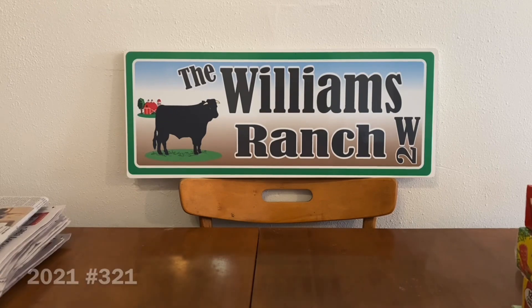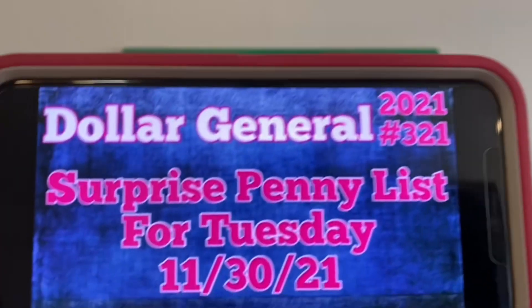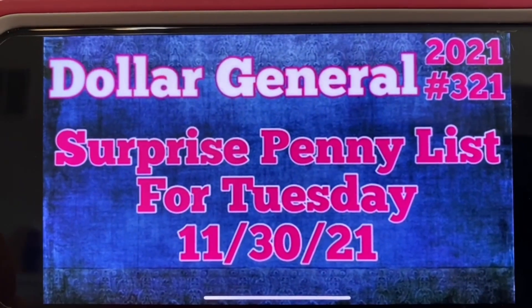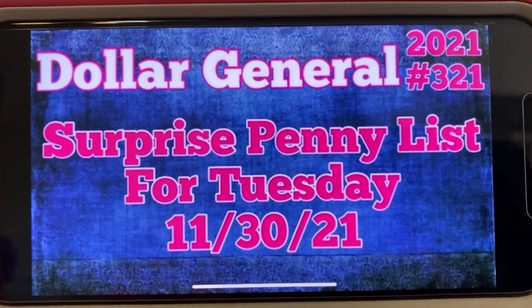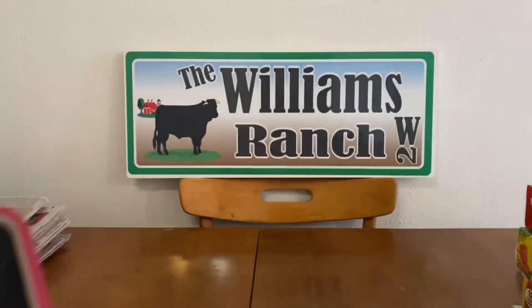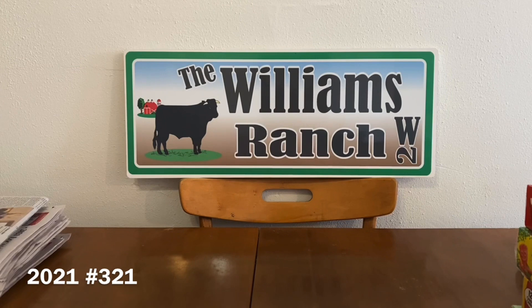Okay, so let's get started. Again, this is Dollar General's surprise penny list for this Tuesday, November the 30th. If you guys have any comments or questions, please leave them down below. I'll also be working on an updated glitch list for this week. If you're aware of any glitches and you'd like to share them with me, please leave them in the comments below and I will put them on my glitch list.